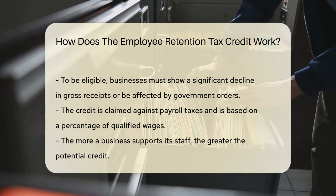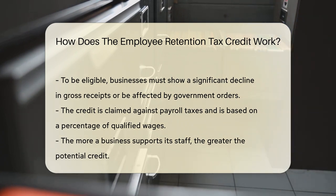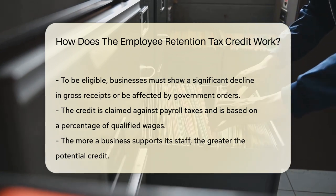Once eligible, businesses claim the credit against payroll taxes. The credit is based on a percentage of qualified wages paid to employees. This means the more you've supported your staff, the more credit you might receive.